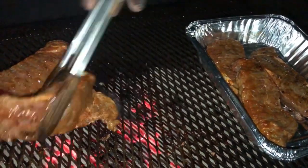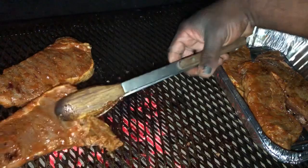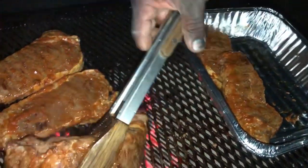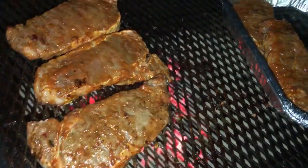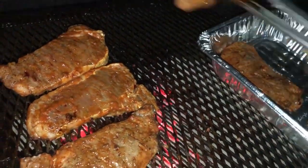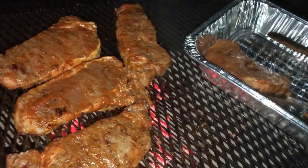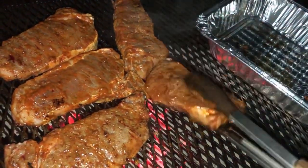We grill out year-round, so we just don't wait for the summertime to throw something on the grill. You can see now it's my husband throwing some steaks on the grill for dinner. As I'm cleaning, he's getting dinner prepared — and y'all, these steaks turned out so nice and juicy. They were succulent, seasoned to the tea, and perfect, perfect, perfect.